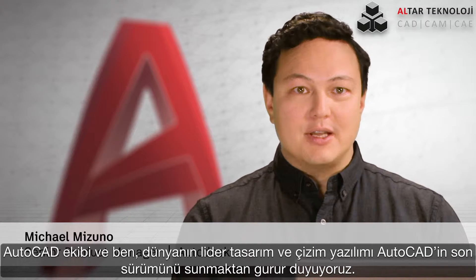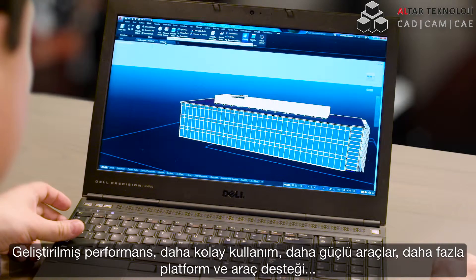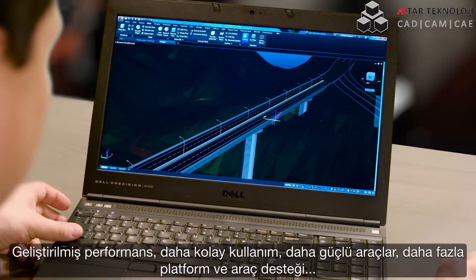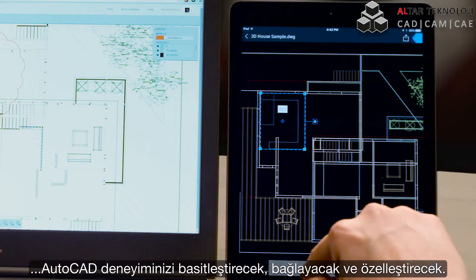The AutoCAD team and I are proud to present the latest version of AutoCAD, the world's leading design and drafting software. Improved performance, better ease of use, more powerful tools, as well as support for multiple platforms and devices will help simplify, connect, and personalize your AutoCAD experience.